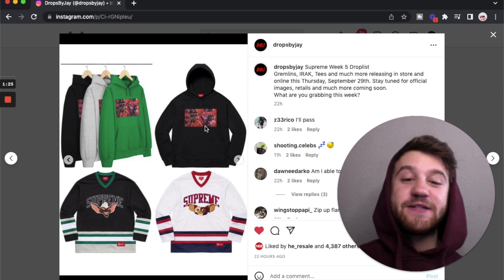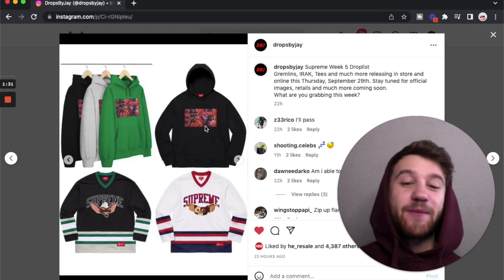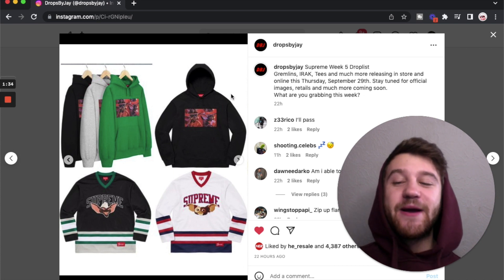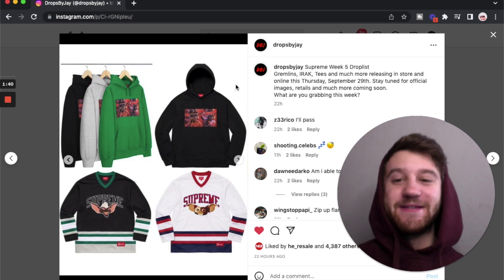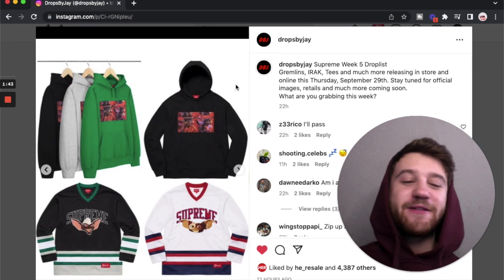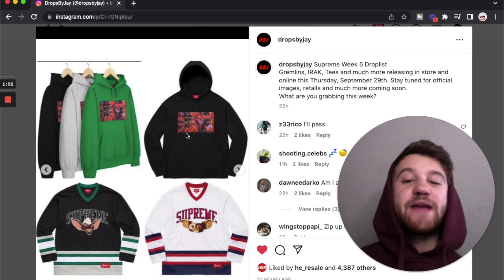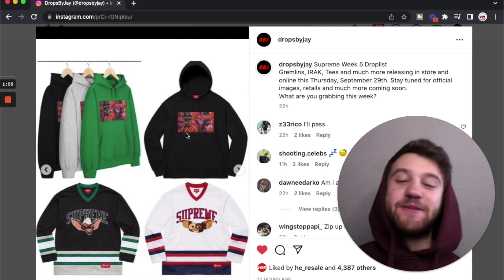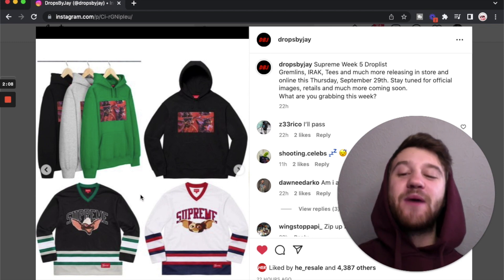We've got pieces from the Gremlins collaboration. Gremlins is a movie that came out in the 80s or 90s — it was a huge pop culture movie. I definitely remember watching it as a kid, but I don't really have any significant ties to that movie so these pieces aren't really going to be it for me. The first piece is a hoodie with a screen capture from the movie, which looks kind of cool, but it's just kind of lazy. I wish Supreme would find more creative ways to incorporate screen captures when they do these hoodies.